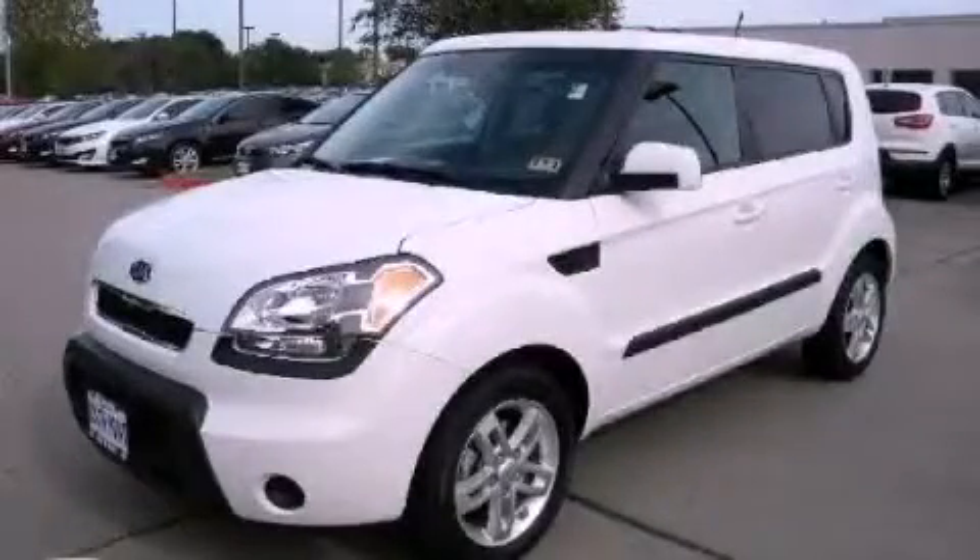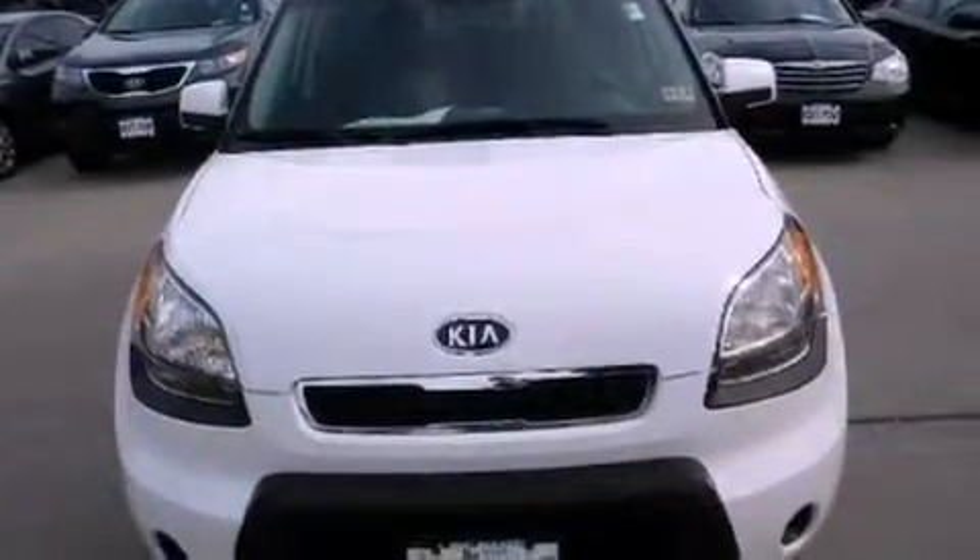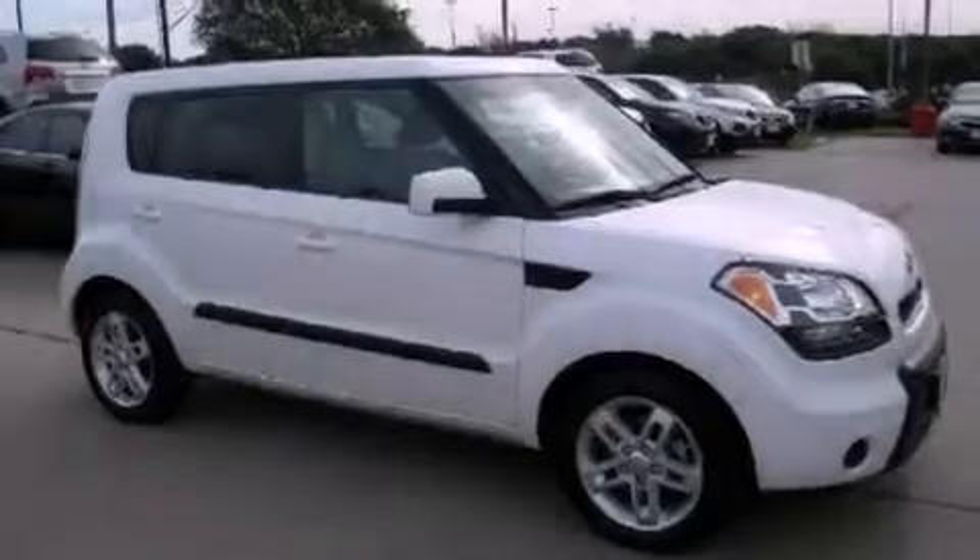This is a 2011 Kia Soul, unconventional shape for unconventional style. It has a 2.0-liter four-cylinder engine and an automatic transmission.